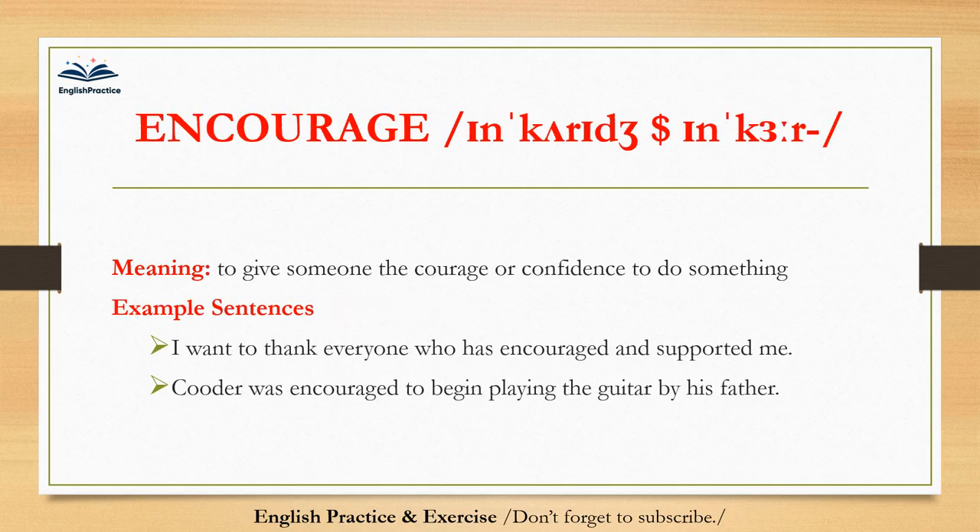Encourage. Encourage. To give someone the courage or confidence to do something. I want to thank everyone who has encouraged and supported me. Cooter was encouraged to begin playing the guitar by his father.